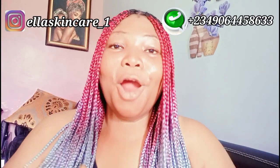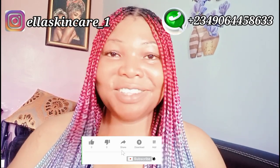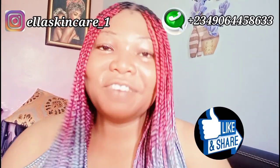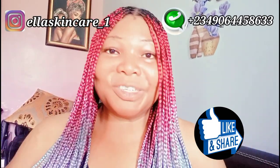Subscribe to this channel if you haven't subscribed — help support your girl by hitting the red subscribe button and the notification bell to get notified anytime I upload new videos. Feel free to share this video with your family, friends, and lovers, because you never can tell — this video might be of help to them. Now let's go into the video.